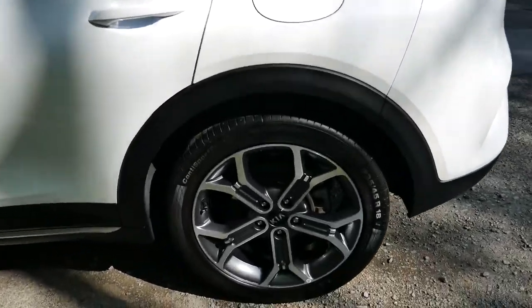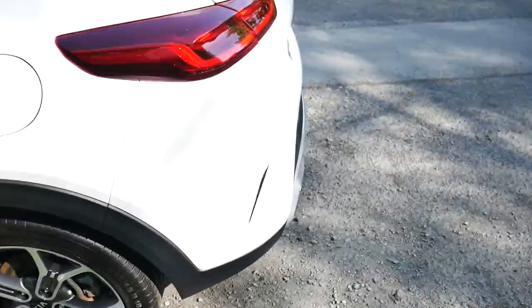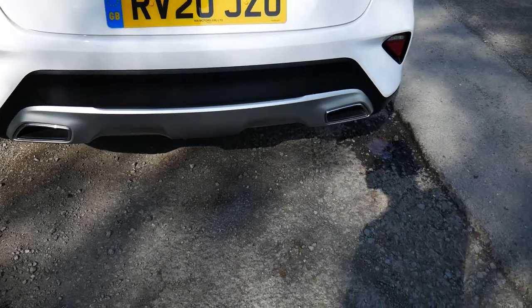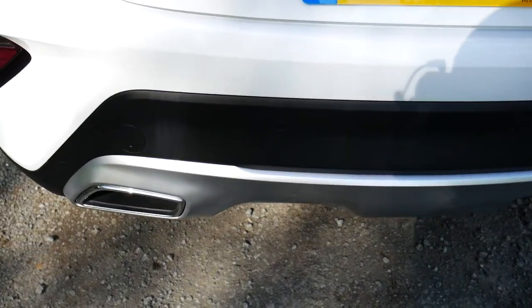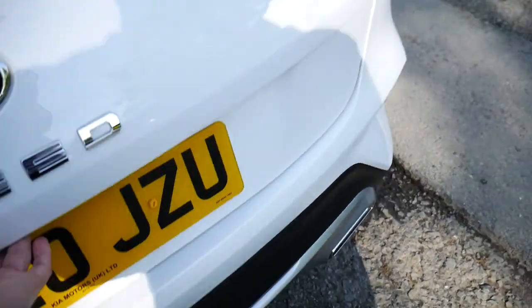So if we have a close look at the vehicle then, you've got Kia's 18-inch alloys. Around the back you've got that dual exhaust look. You've also got rear parking sensors along the bottom of the bumper and a reversing camera just below the badge.